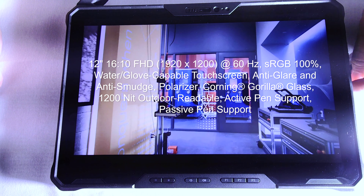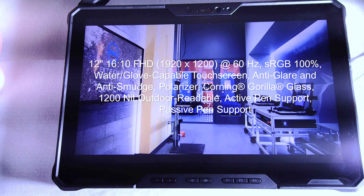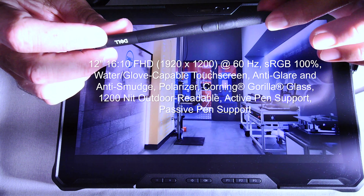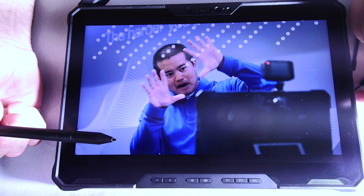It comes with that passive stylus in the side that I mentioned, but there is also a Dell Rugged Active Pen, which I have here and I'll talk about in the accessories section. So it supports both of them.